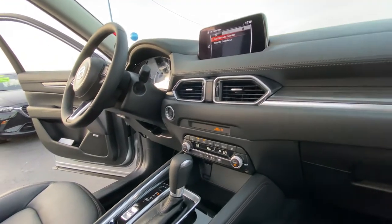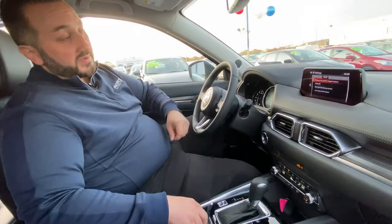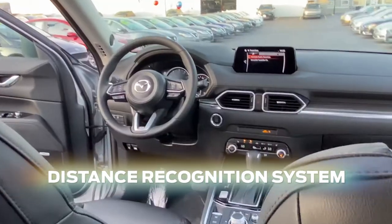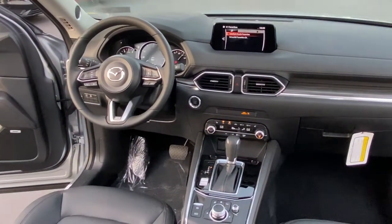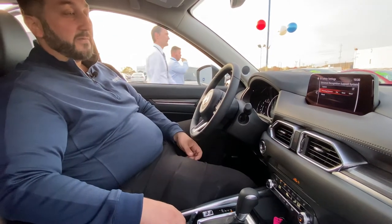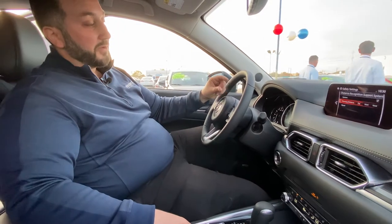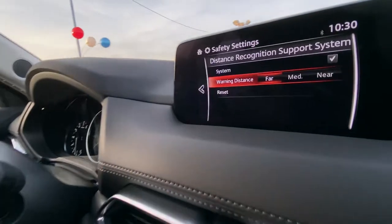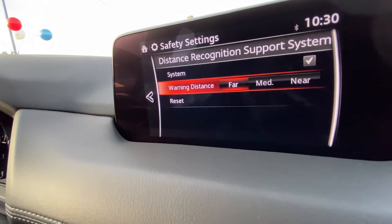Let's talk about setting some of the safety stuff in here. Under safety settings, we have the distance recognition system. This incorporates with the screen — so as you're driving, you'll see a picture of a car. It depends on what you have this set at. If this is set to far, it'll automatically tell you if you're too close to that other car. If you have it set to near and you like to leave a little less of a gap, you can adjust that as well.